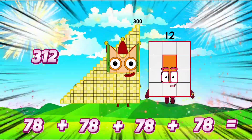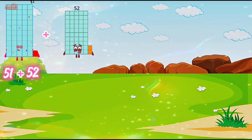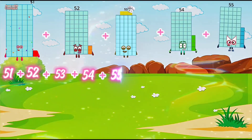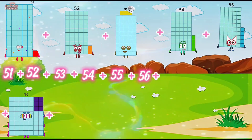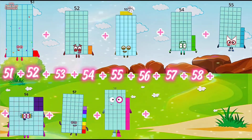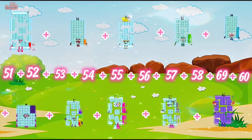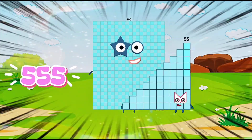51 plus 52 plus 53 plus 54 plus 55 plus 56 plus 57 plus 58 plus 59 plus 60 is equals to 555.